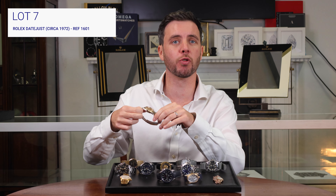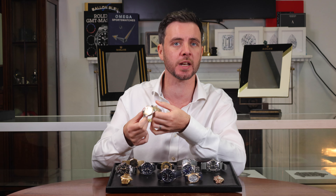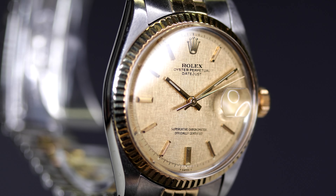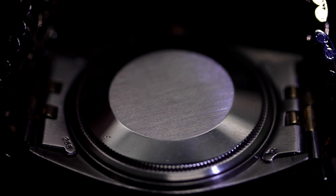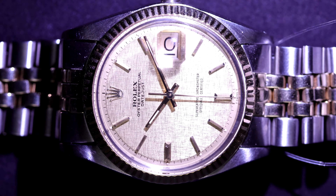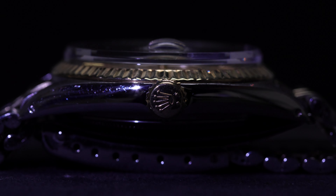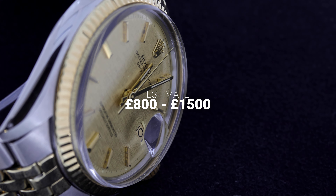Lot seven is a vintage Rolex Datejust circa 1972 with this stunning champagne linen dial. This is a 36 millimeter bicolor beauty and it comes with the iconic 18 carat fluted bezel and the jubilee bracelet. It has an automatic movement with 26 jewels. It's a timeless watch with lots of character and it's in with an estimate of just 800 to 1500 pounds.